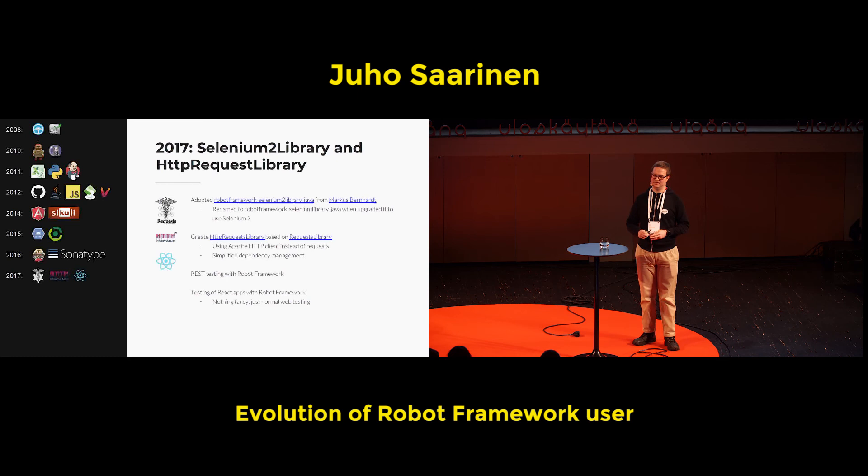I also created the HCP Request Library, which was based on the request library, because Java dependency management is much nicer — easy to tell users here's a BOM file, run the tests, and everything comes from Nexus or Maven Central. It used the Apache HTTP client. REST testing with Robot Framework was also touched that year. And there was also a new JavaScript framework — React. First testing with React happened at that time, but again, it's nothing fancy, it's just web testing.